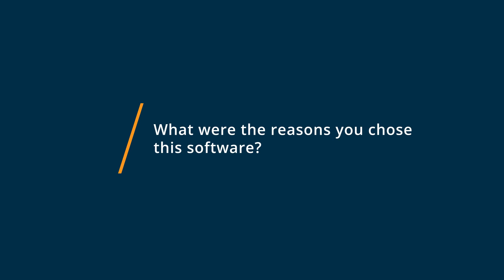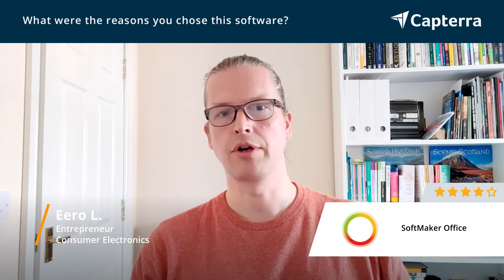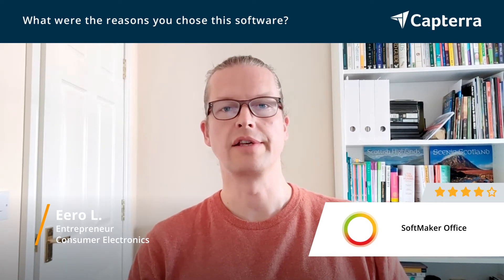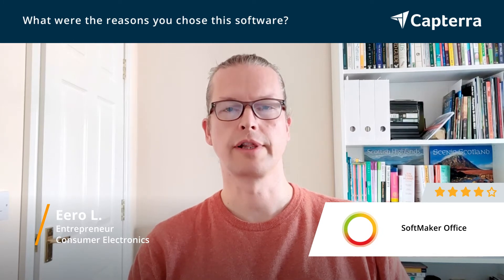I moved to Softmaker because I had some issues with Microsoft Office on my laptop, and OpenOffice, the one I used before, started to get a little obsolete in a few ways. So Softmaker was working perfectly at that time.